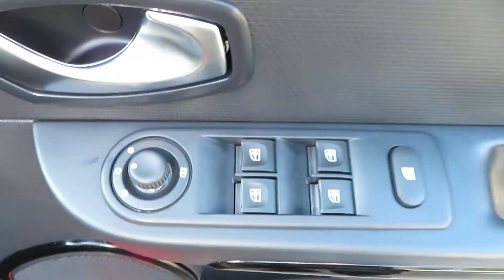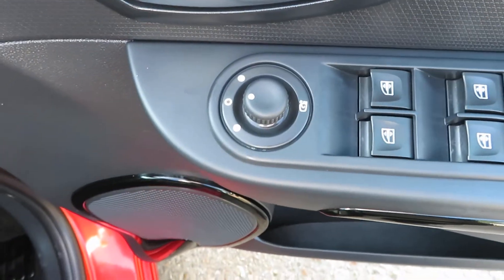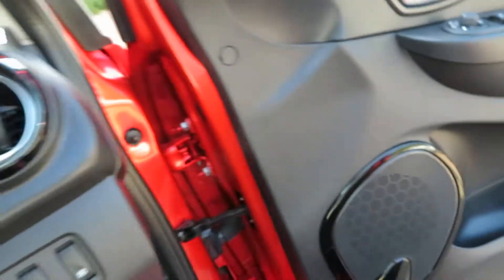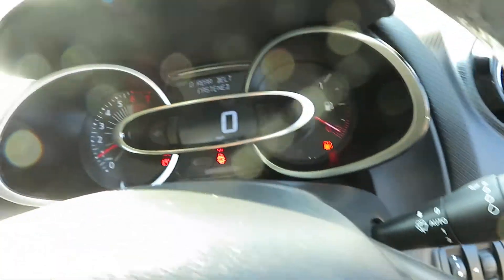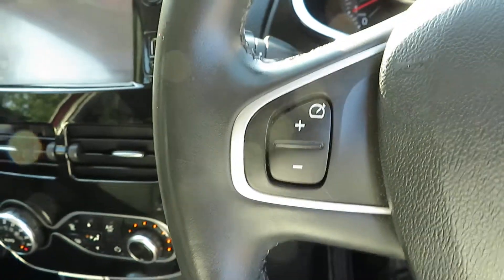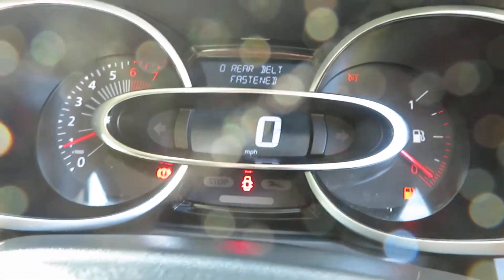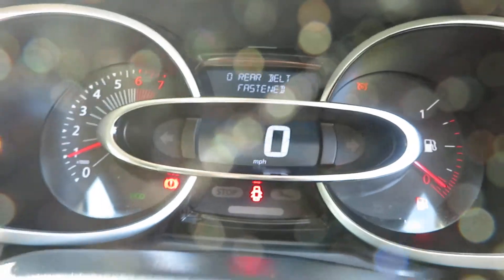It's got electric windows all the way around and electric door mirrors. It also has cruise control — let me show you there. There you go, there's the cruise control.